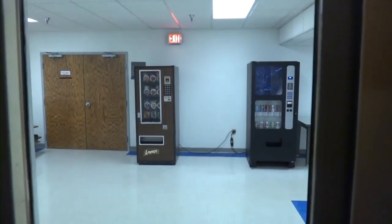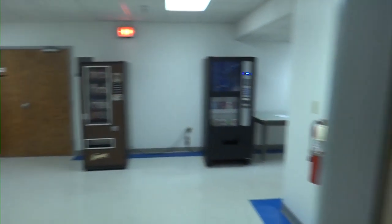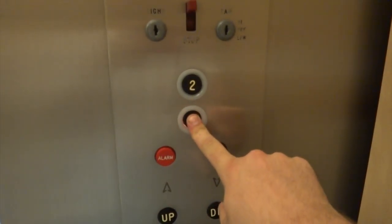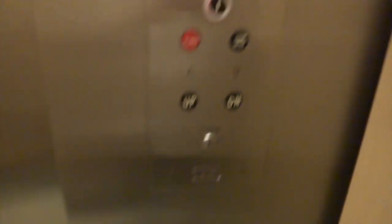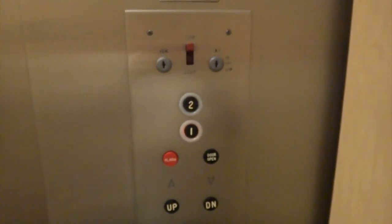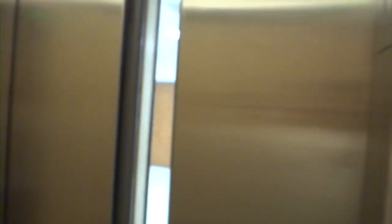Very smooth. Look at that vending machine. Another one. This thing screams 1960s. It sets itself fast. Take one more ride on this.